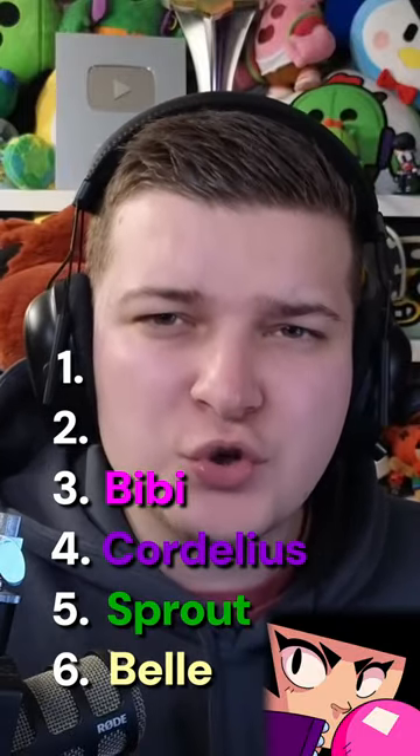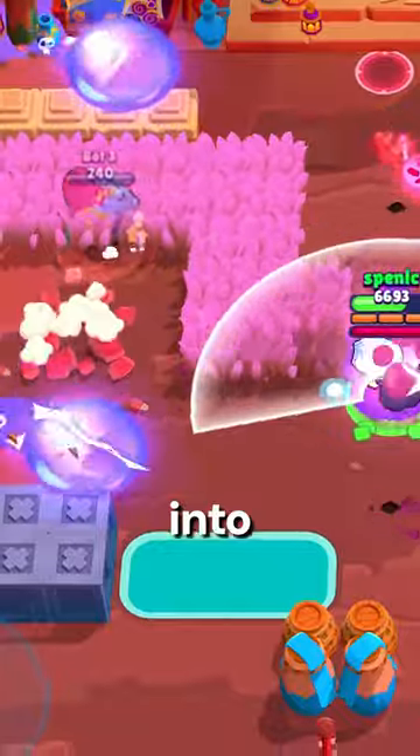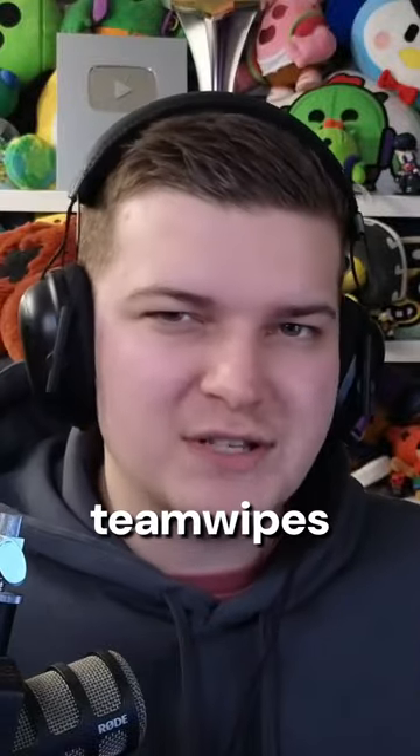At number three we have BB's hypercharge called Out of Bounds. Whenever this hypercharge bubble hits an opponent it will split off into two different directions, which is really strong. I can imagine a lot of team wipes with this.